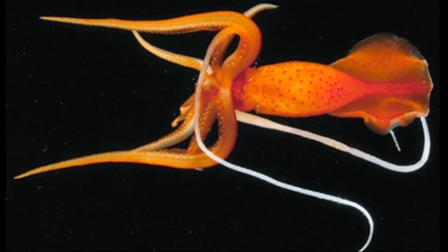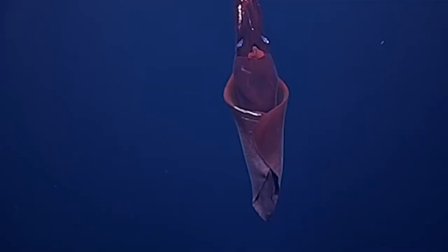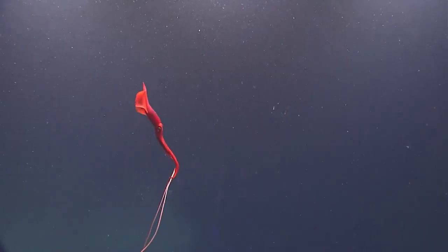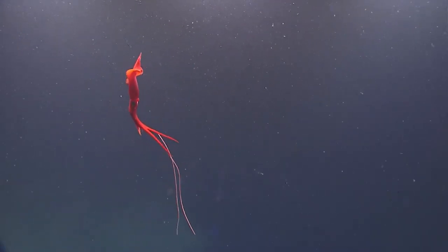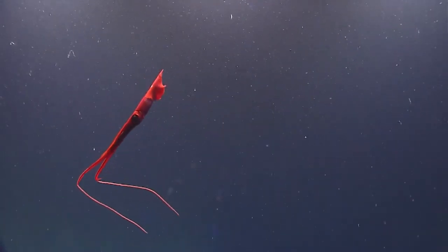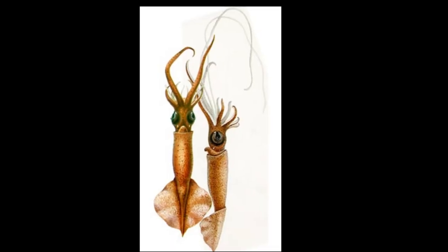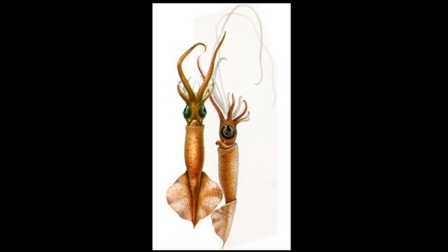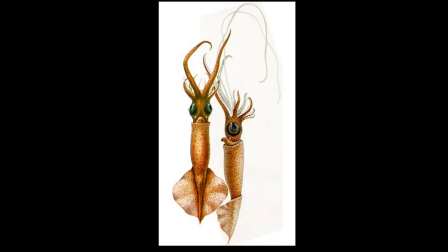The body is pink or reddish in color. Their most distinctive features are their very large fins and their extremely elongate tentacles, which can retract into membranous lateral sheaths. Unlike most squid species, the clubs of their tentacles are not significantly broader than the rest of the tentacles.